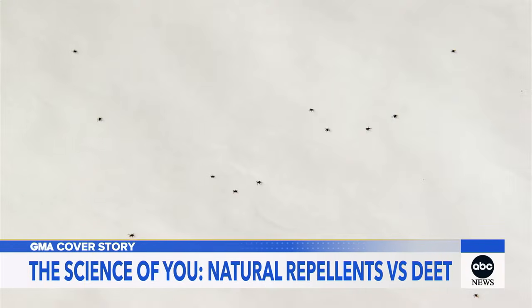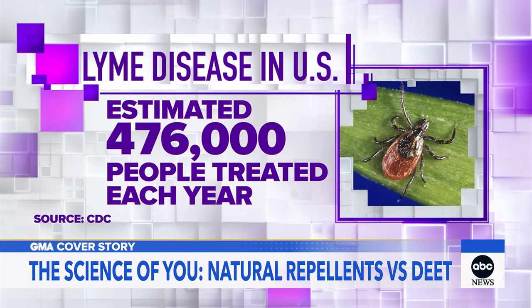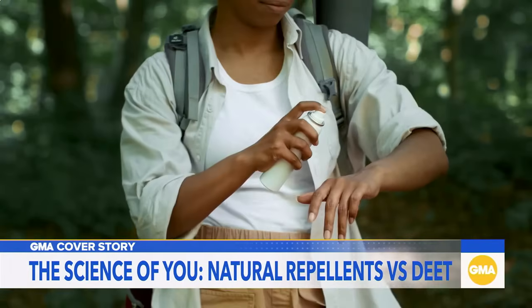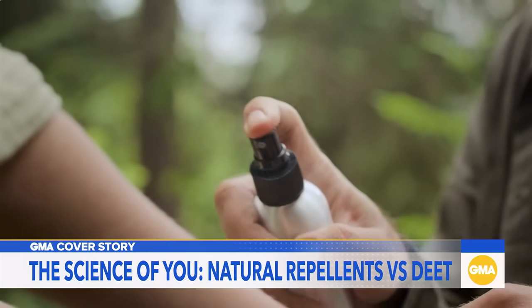Ticks — tiny, hard to spot, and in some cases diseased. The CDC estimates that almost half a million Americans are dealing with Lyme disease from tick bites every year. But lots of people are hesitant to use the most common repellent, DEET, even though it's been proven safe and effective in concentrations up to 30%. There's a lot of interest in products that are non-DEET products.